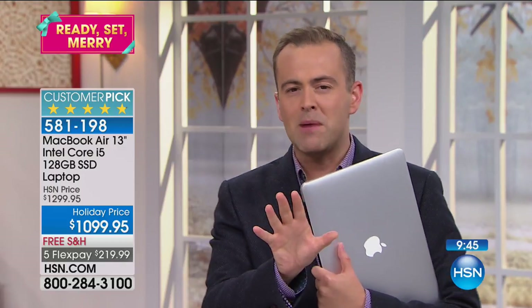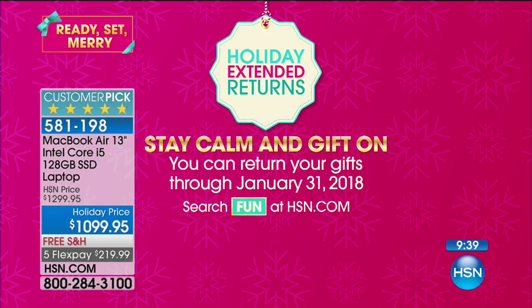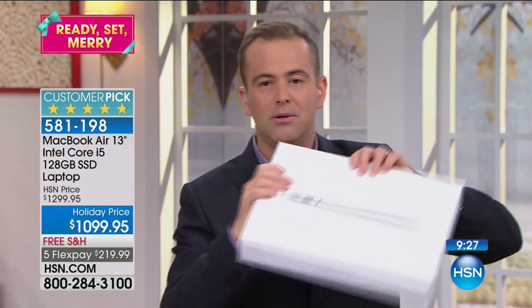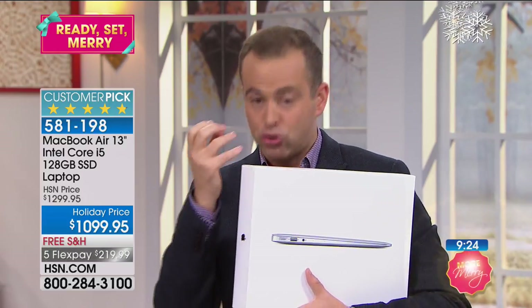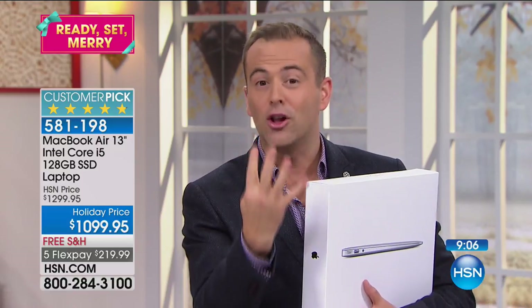If you've been looking or thinking about it, this is that one chance. And one more time about our return policy — if you are a PC user thinking of switching to Mac but worried you might not like it, you have a four-month return policy. We'll send you the Apple MacBook Air — try it for all of October, all November, all December, all January. If by January 31st you say MacBook's not for me, you can return it and get a refund of your purchase price. I cannot think of any other destination in America where you'd be able to take a MacBook Air for a test drive for four full months.